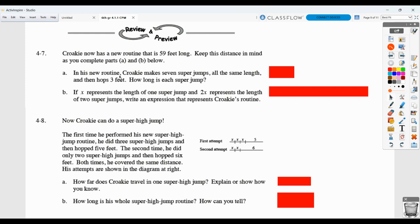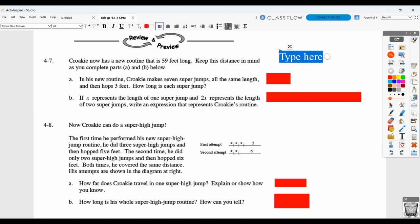In his new routine, Kroki makes seven super jumps, which are all the same length, and then hops three feet. How long is each super jump? One way you could think of it is seven super jumps, represented by S for super jump, because we don't know how long those are, plus the three extra feet that he hops, has to equal a total of 59 feet.